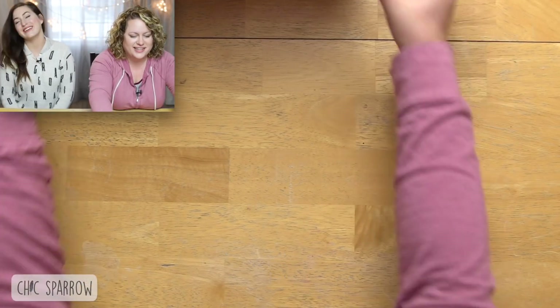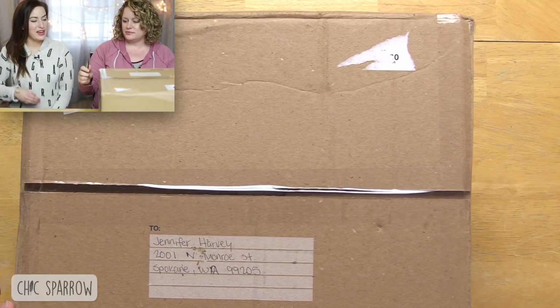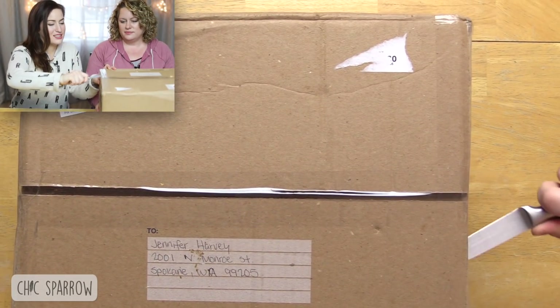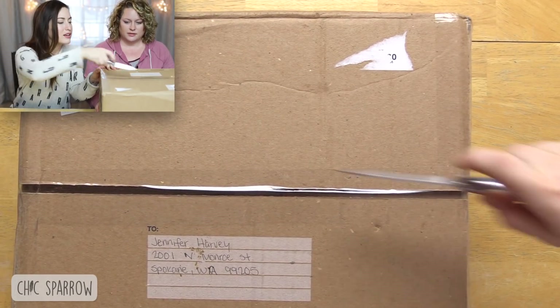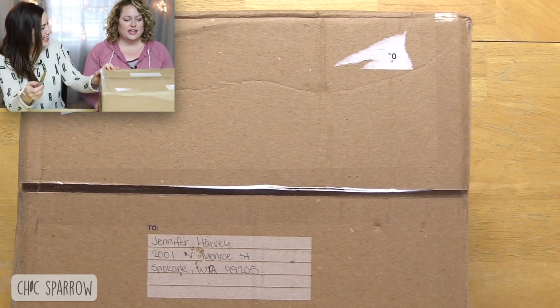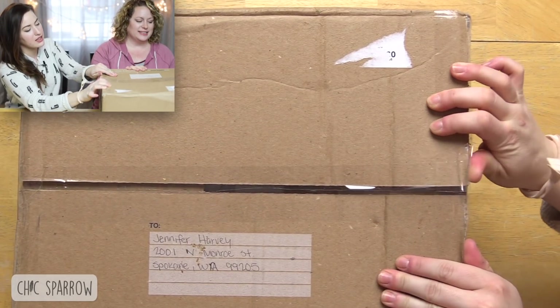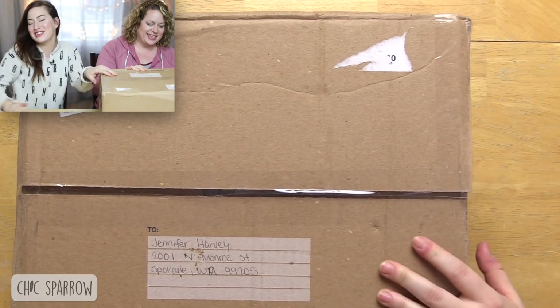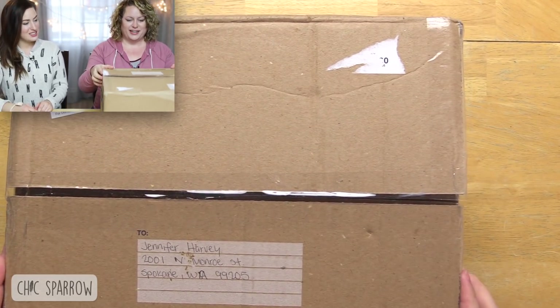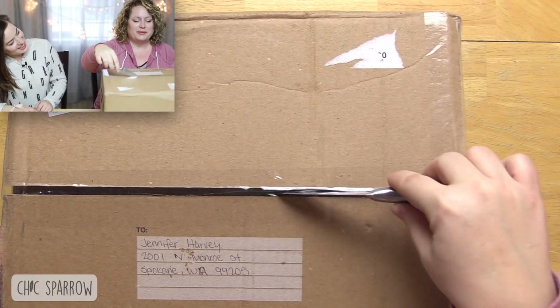Okay, here we go. Do you want to do that side? Expert opening skill — yeah, not so much. It's such a big box; I don't want to accidentally puncture what's inside. Don't cut towards yourself, Jennifer. Okay, here we go — I thought you went all the way across. It's not as easy as it looks.